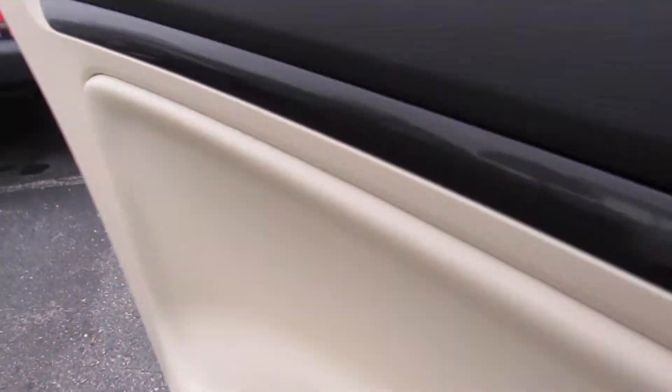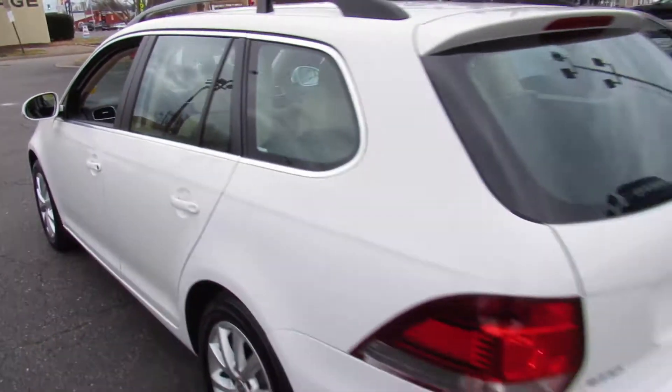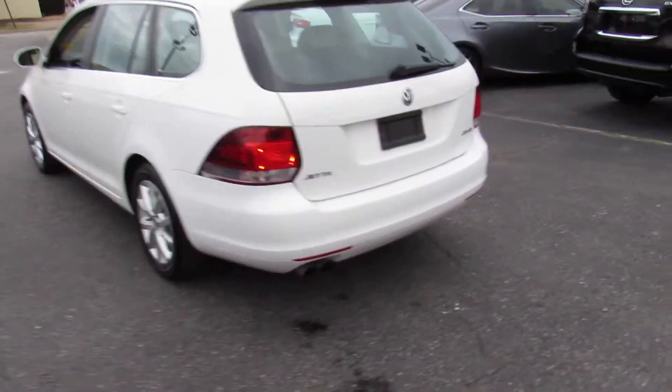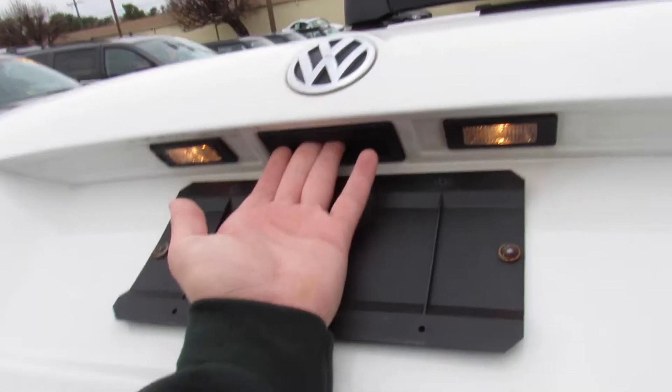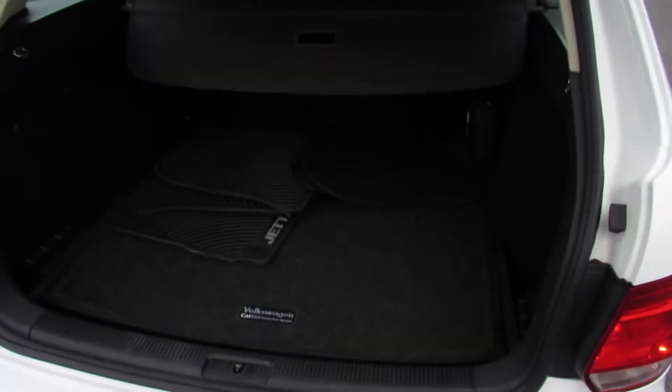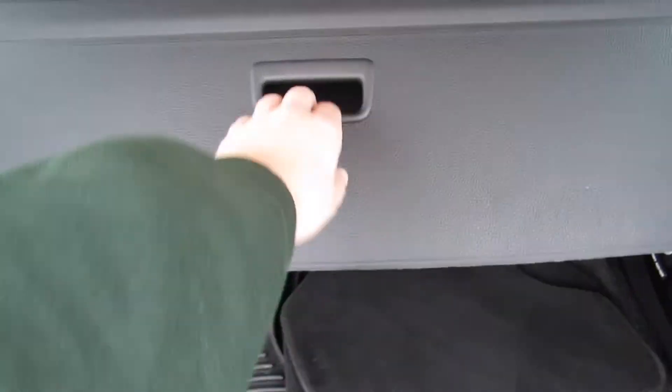In the middle armrest, two cup holders, and this can act as a trunk pass-through. The back seat also does fold of course. Inside the trunk — you do have a release right there. You can see a great amount of storage space. This one does include your cargo cover which is really nice.